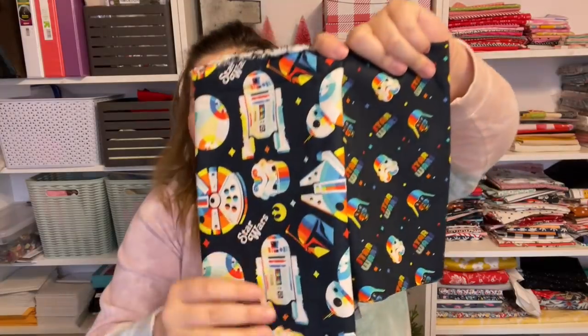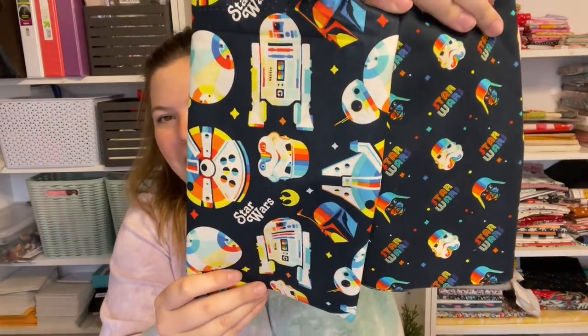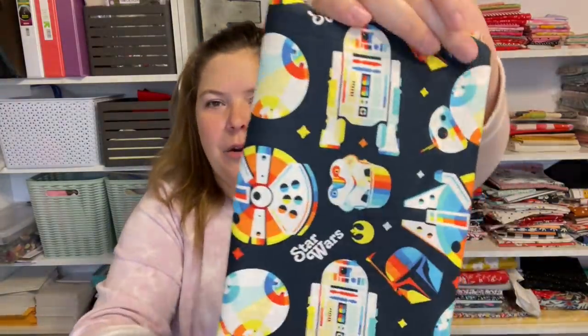Then I had an order from Fat Quarter Shop. These are not for anything specific, but just look how freaking cute these are — they're Star Wars rainbow retro fabrics by Camelot Fabrics. I don't know what I'm going to do with these. I was like, Rob, do you need new couch pillows for your office? I don't know.